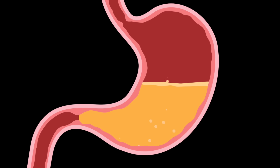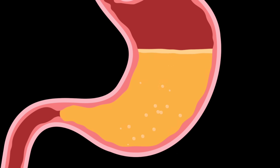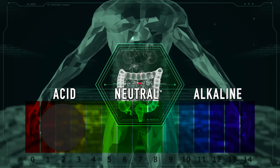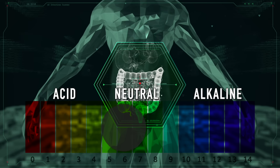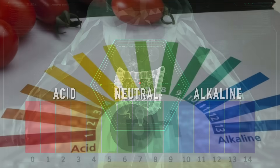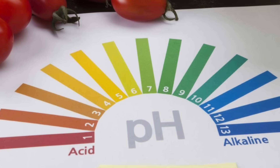In the stomach, you have this super acidic mixture between pH one and three, and then it goes into the small intestine, which should go up to like maybe six or seven, sometimes even like 7.5. If you know anything about pH, this is an extreme difference.